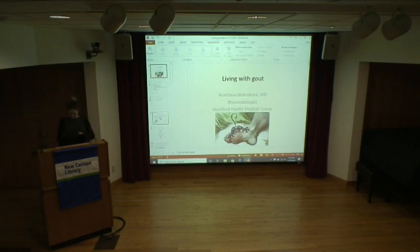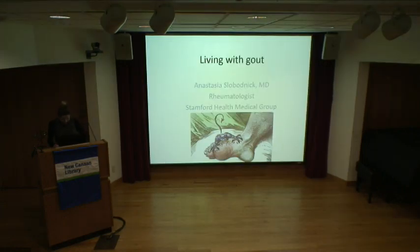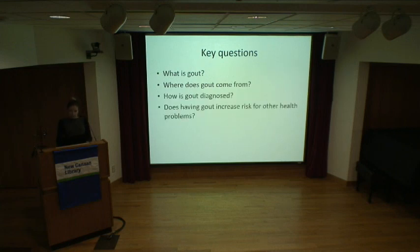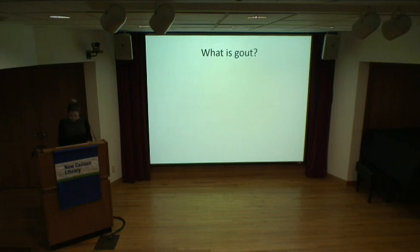Thank you, Dr. Cusack. So I'm going to be talking about gout today. Some of the questions I'm going to address are: what is gout, where does it come from, how is it diagnosed, does having gout increase risk for having other health problems, and how is gout treated? Please feel free to raise your hand or shout out questions whenever they come to mind.